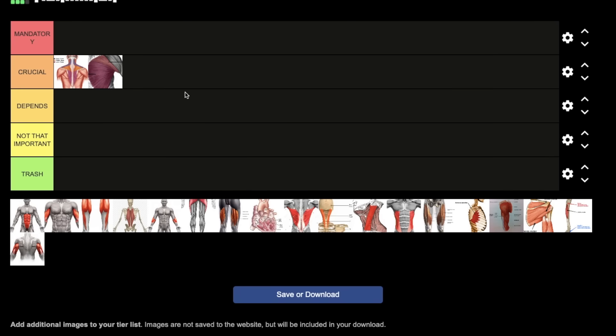Next, chest — for obvious reasons I'm going to put that in crucial. Very hard to generate power, very hard to throw a powerful punch if you have a weak chest. It's also going to be very hard to defend in the wrestling or grappling game if your chest is weak. It's going to help you push your opponent off, help you extend your arm, and obviously help you push up off the ground — very useful in a street fight as well.